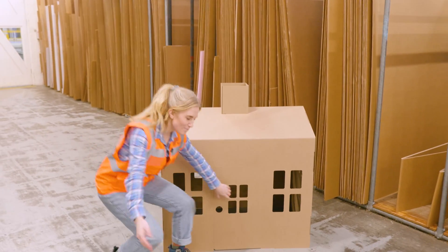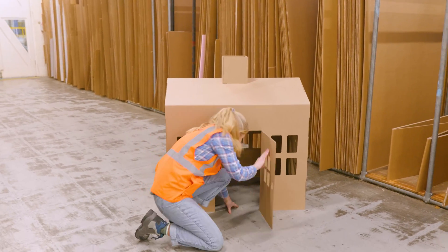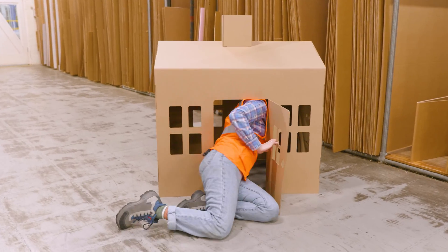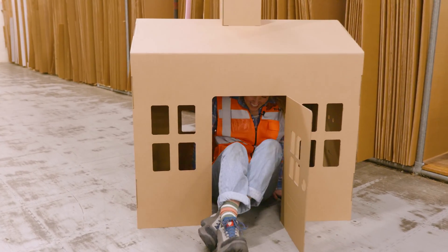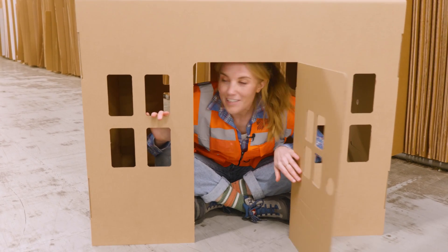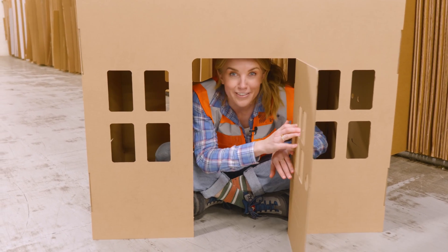Do come on in — we'll definitely both fit. Well, here it is, complete with windows and doors.